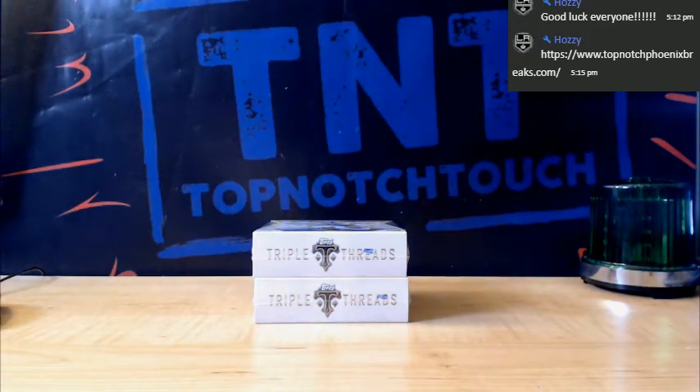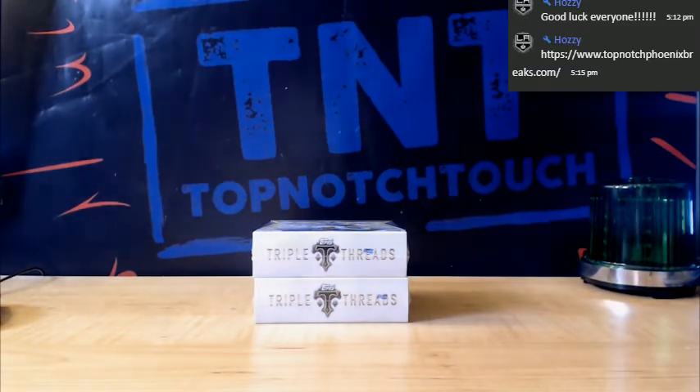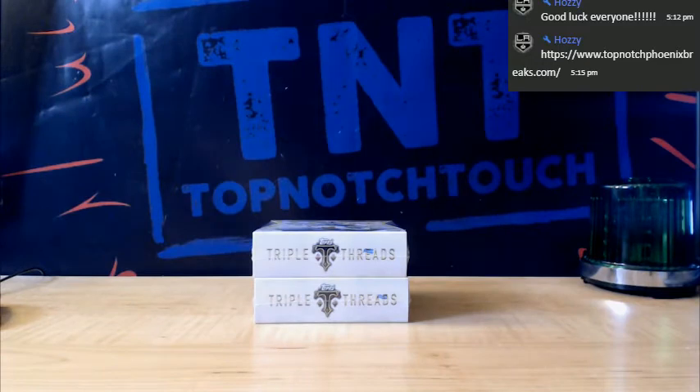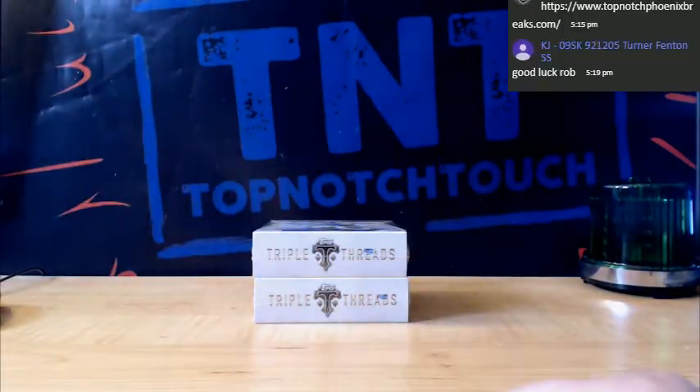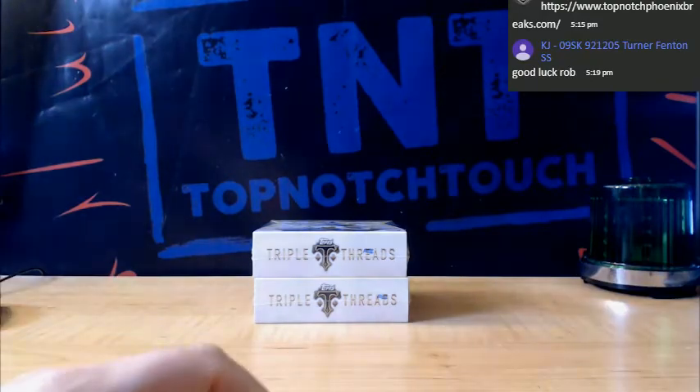Alright guys, Triple Threads 2-Box Baseball Break Number 1. We'll get more Triple Threads next week — we're just going to have to pay secondary market pricing, of course. Prices just stay the same. Usually it lasts about a week for Triple Threads to have decent secondary market pricing, so we'll see how long it lasts.